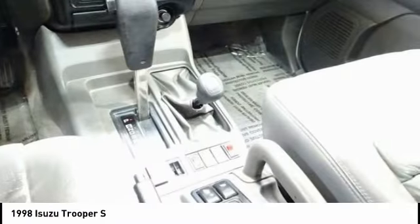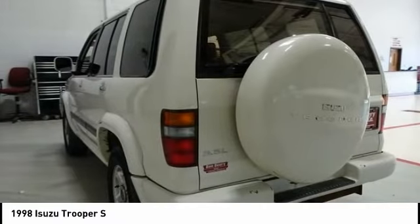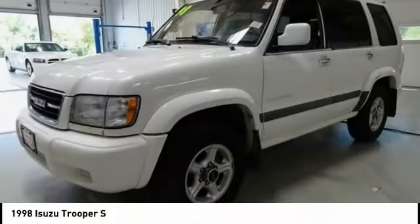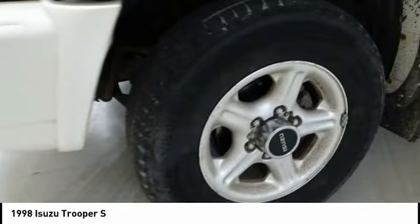Here are some of this vehicle's great options: air conditioning, dual airbags, power steering, alloy wheels, four-wheel disc brakes, power windows, rear window defroster, security system, tachometer, remote keyless entry.